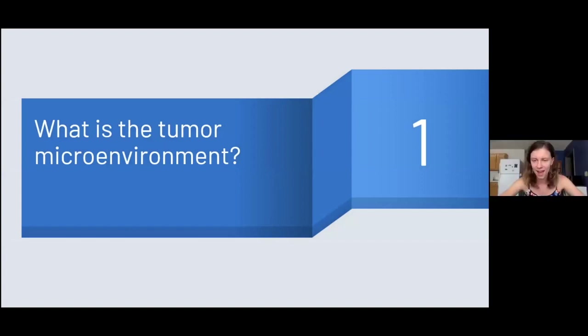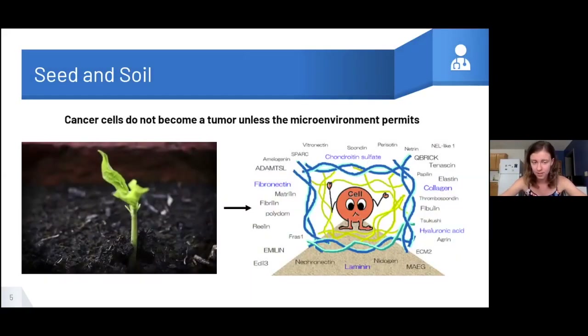With that, we'll begin sharing what the tumor microenvironment is and why it's so important. For those of you who attended Garrett Beegley's talk last year, you'll already know a little bit about the tumor microenvironment and the seed and soil hypothesis, but we'll review it for those who weren't here.